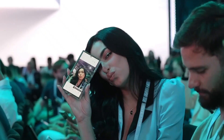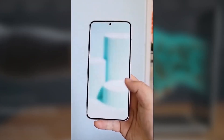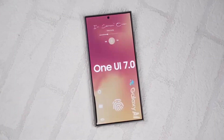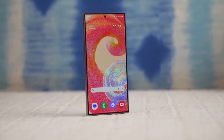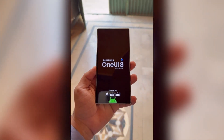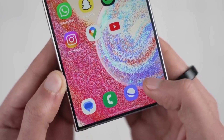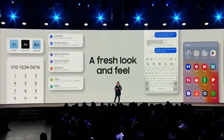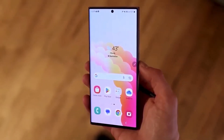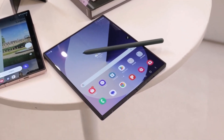Now, here's a bit of a bummer. Samsung won't be releasing One UI 7.1 or 7.1.1 this year. These versions usually bring a few extra features and polish, but because One UI 7 itself got delayed, there's just not enough time to push out two more updates before moving on to One UI 8. Samsung is aiming to roll out the stable version of One UI 7 sometime in April, but it could take two to three months to reach all eligible devices. That means by June or July, we might already see the first One UI 8 beta, with a stable release possibly dropping around August or September.